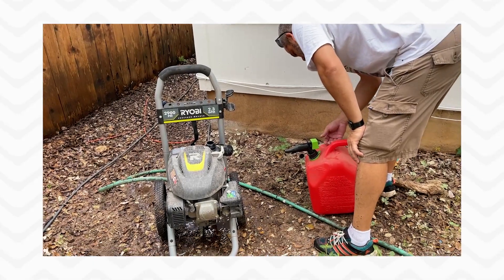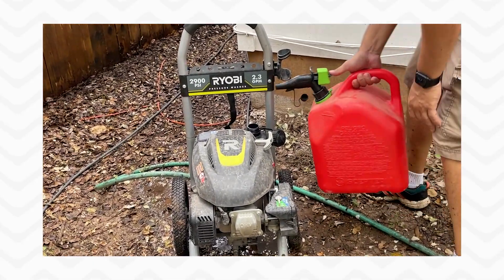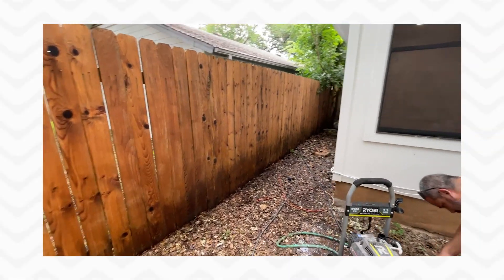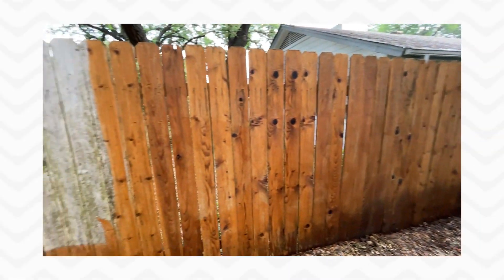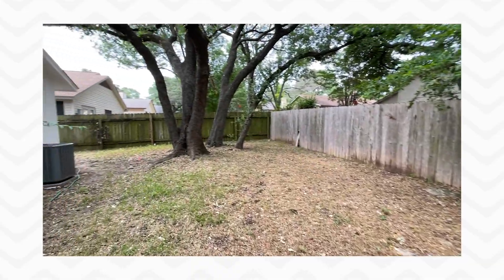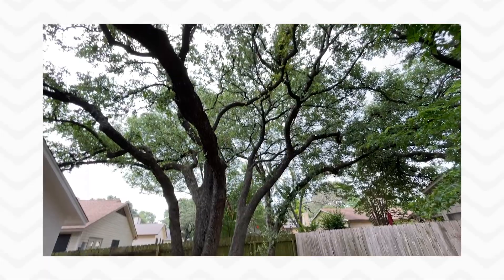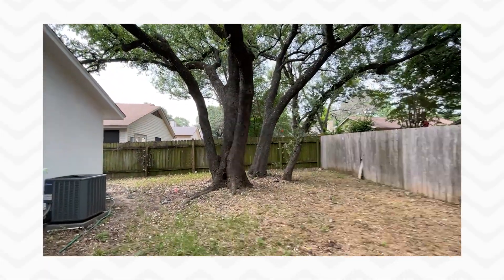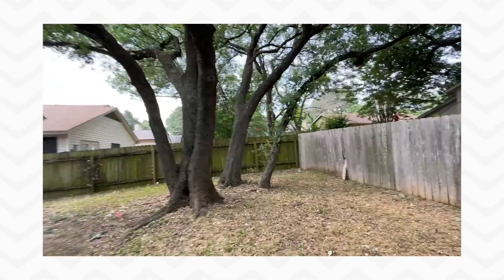This is the 2,900 PSI Ryobi at 2.3 gallons per minute. He's done this whole fence here pretty quickly but has quite a bit more to do, especially that patio back there. But look at these trees — they're so stunningly beautiful. If you're a handy person, you might even consider putting a tree house in there.